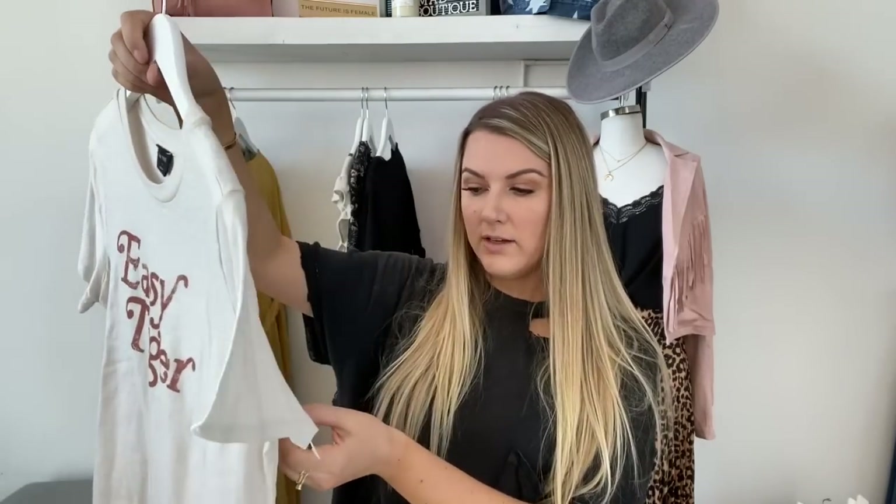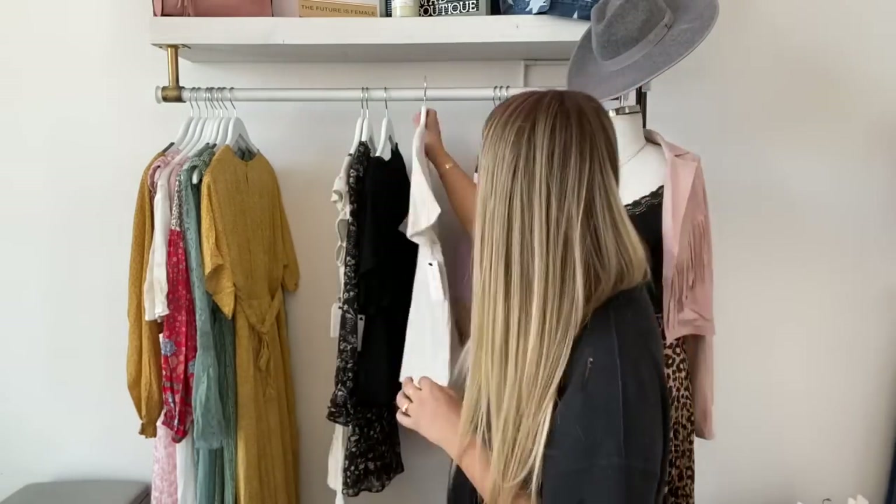This tee wholesales for $17.95. A lot of you asked in my last video what it meant when I said something wholesales for a certain amount. So when I say this wholesales for $17.95, that means this single top costs me as the business owner $17.95 to purchase it. And you have to purchase six items per style when you order, so I would have to purchase six of these tops at $17.95 per piece to carry this style in my store. They don't only carry edgy graphic tees — they also carry really beautiful, whimsical bohemian dresses.